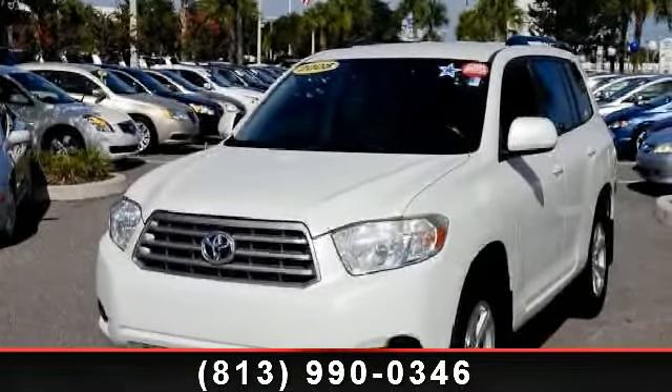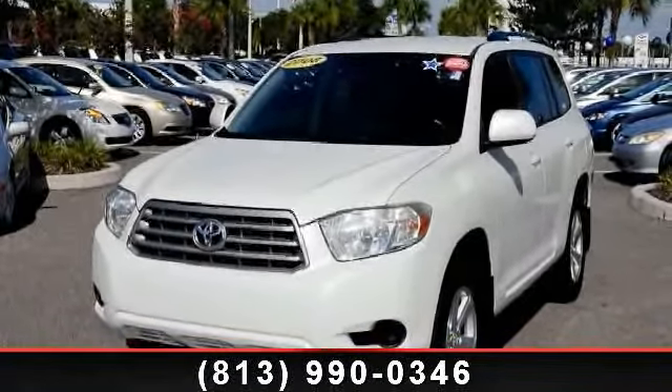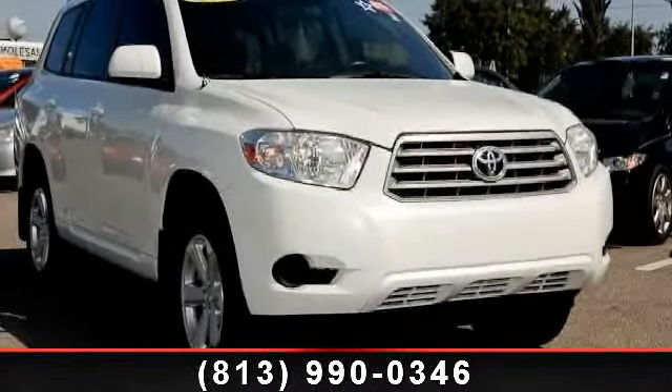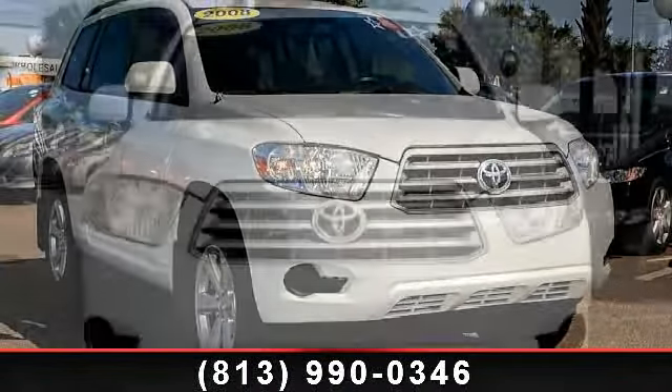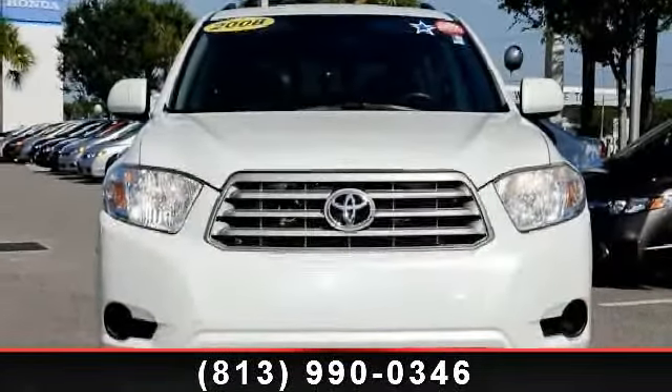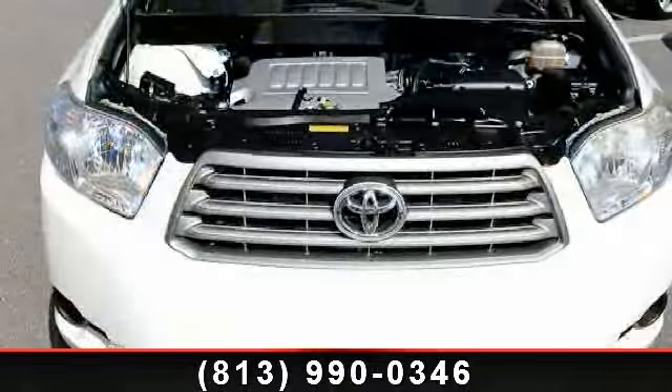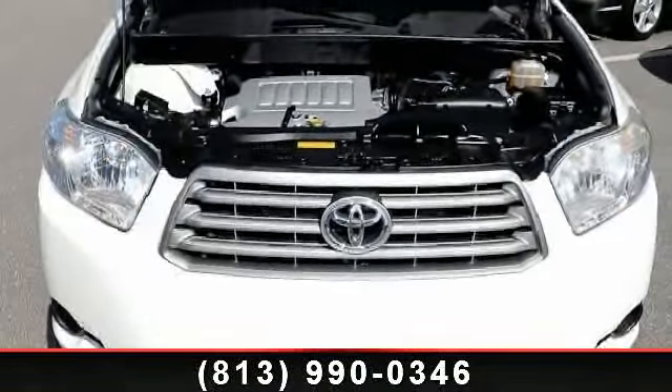Arrive in style with this 2008 Toyota Highlander base. If you are looking for a first-rate auto, this one could be yours today. This vehicle comes with a reliable six-cylinder engine connected to a smooth-shifting automatic transmission. This vehicle's top features include stability control,